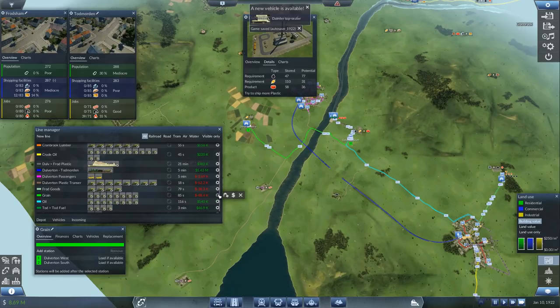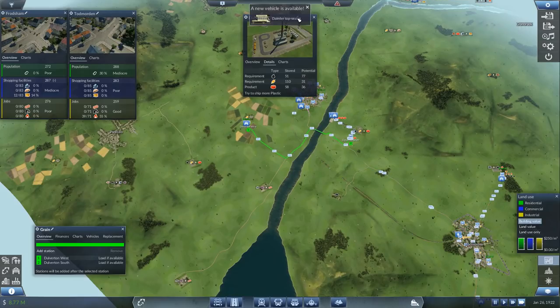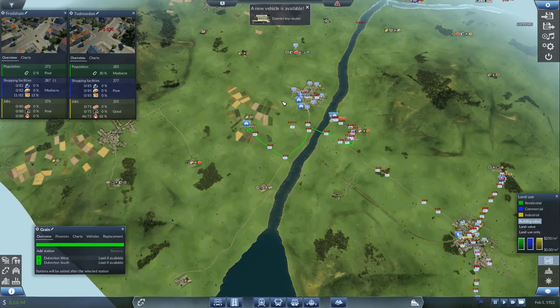It's not making any money at all. We're going to send all vehicles to the depot and sell on arrival. Let's get rid of that line. Oh, a Daimler top seater — a new bus is available. Excellent, hopefully that will help.